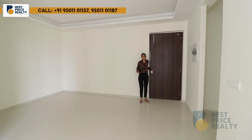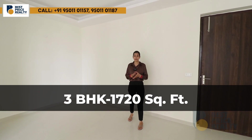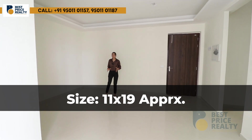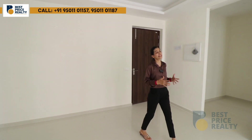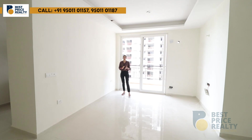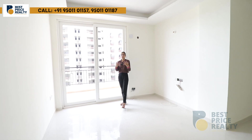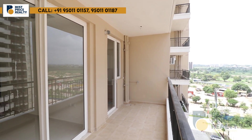I have now entered the actual flat. This is a 3 BHK flat of 1,720 square feet. This is the dining and living area — approximately 11 by 19 feet — where you can place a 6-seater or 8-seater dining table. For the living area, you can put a U-shaped or L-shaped sofa to make the flat look even better.